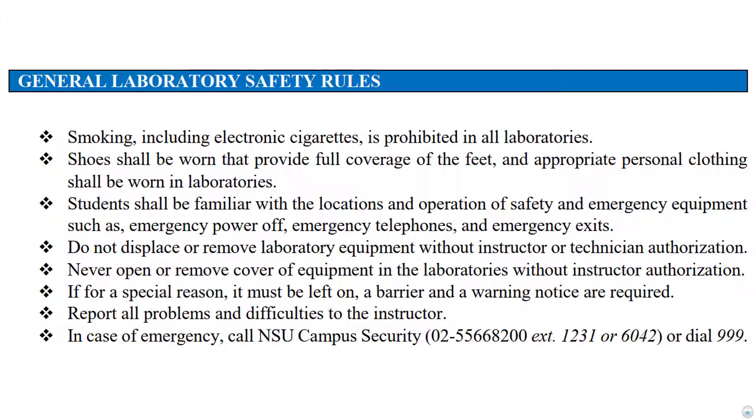Shoes shall be worn that provide full coverage of the feet, and appropriate personal clothing shall be worn in laboratories. Please ensure that the fabric of your clothing is not prone to fires. Students shall be familiar with the locations and operation of safety and emergency equipment, such as the emergency power-off, emergency telephones, and emergency exits.